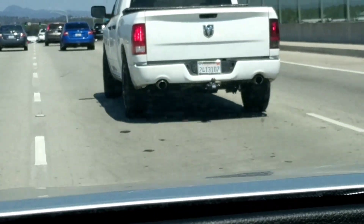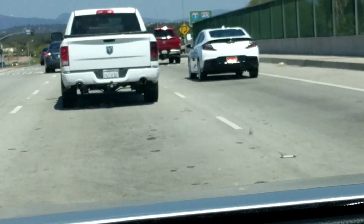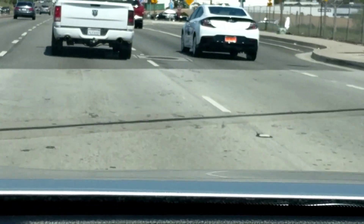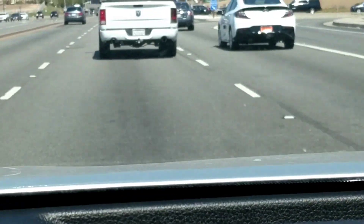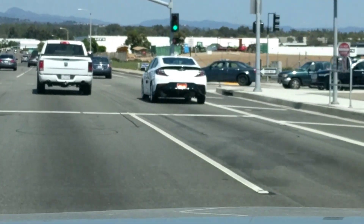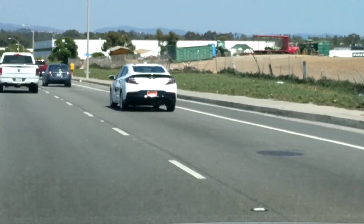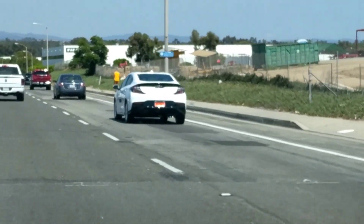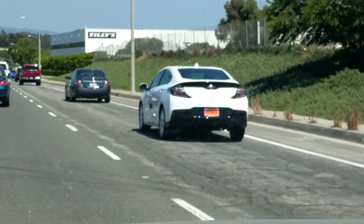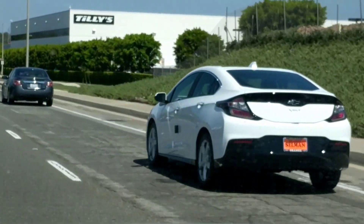Continue on Bay Parkway for three quarters of a mile. Brand new car, supposed to be electric.